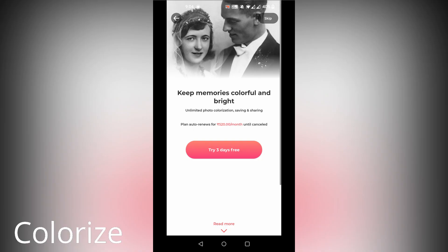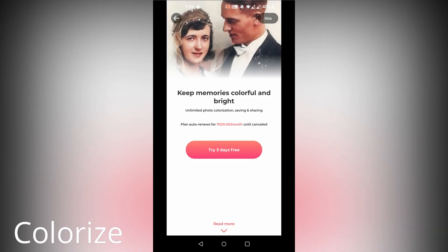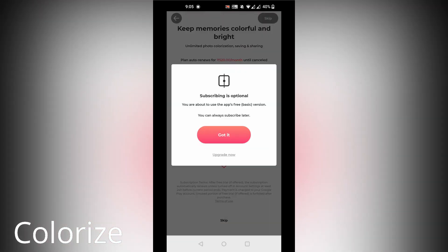Just keep in mind, this app has a three-day free trial, and after that you have to pay a subscription. So scan as many photos as you can in the first three days.